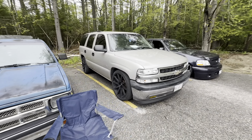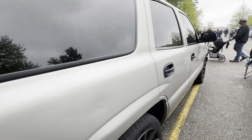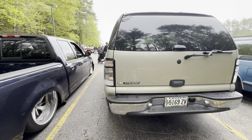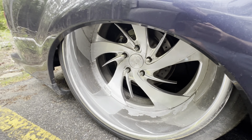Nice little lowered Tahoe - I have not seen this one around before. I love the blue on blue, and then - oh, clear tail lights too! I've never seen clear tail lights on these and I love it. We are big on the clears.